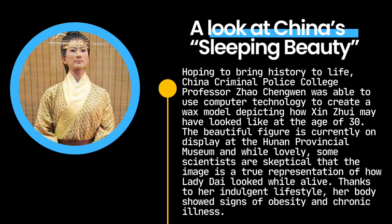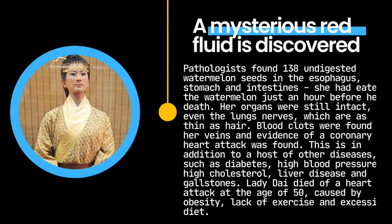Thanks to her indulgent lifestyle, her body showed signs of obesity and chronic illness. Pathologists found 138 undigested watermelon seeds in the esophagus, stomach, and intestines — she had eaten watermelon just an hour before her death. Her organs were still intact, even the lung nerves, which are as thin as hair. Blood clots were found in her veins and evidence of a coronary heart attack was found, in addition to a host of other diseases such as diabetes, high blood pressure, high cholesterol, liver disease, and gallstones. Lady Dai died of a heart attack at the age of 50, caused by obesity, lack of exercise, and an excessive diet.